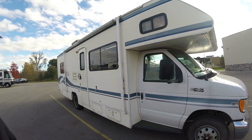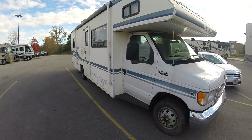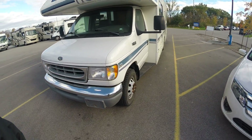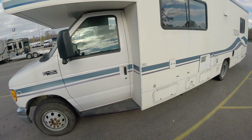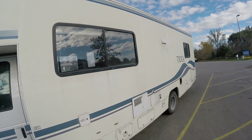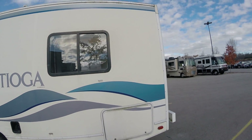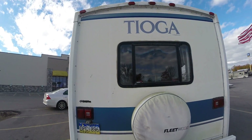Right here we've got a 2001 Fleetwood Tioga, it is a 29V model. We just got it in, haven't had a chance to clean it or detail it yet — new customers just went into a brand new unit and traded this one in. Give you guys a quick look at it; it looks smooth down the sides. It is a little dirty so when we clean it up it'll look a bit better. It is from Alaska, which is kind of cool.